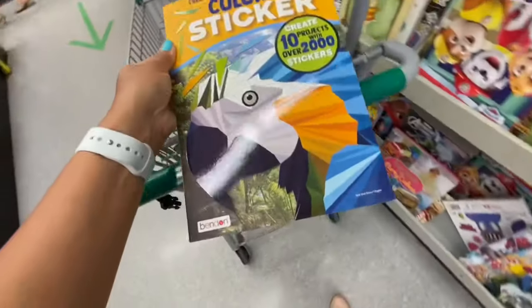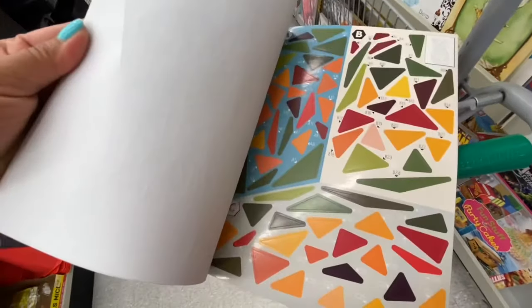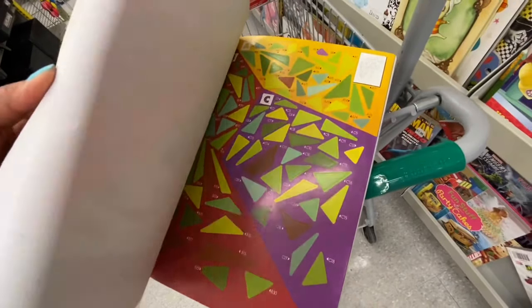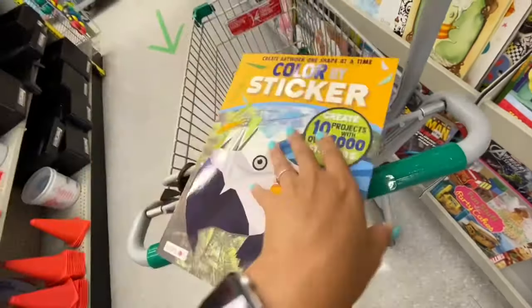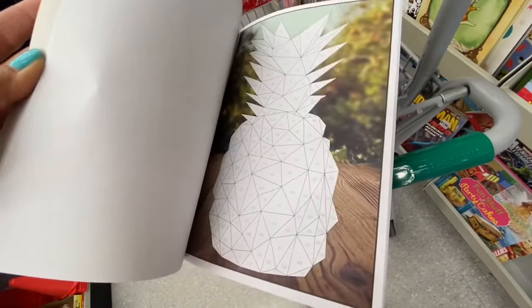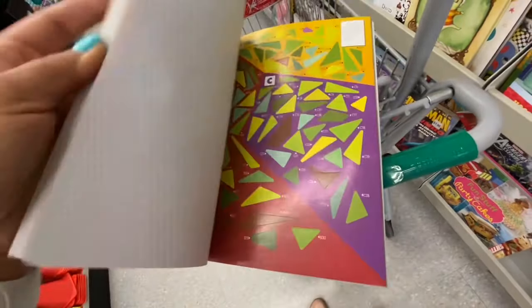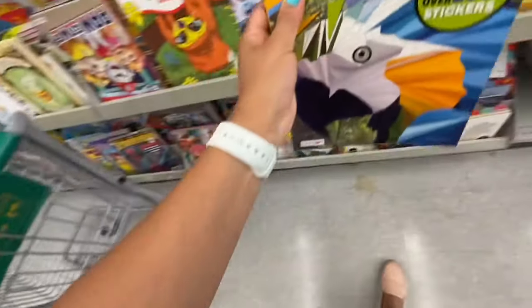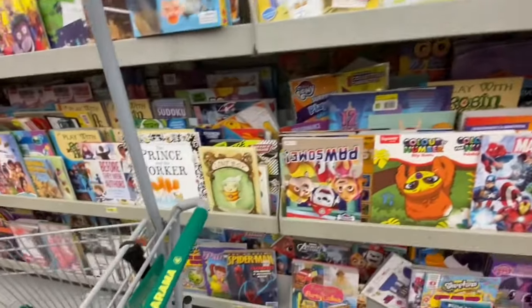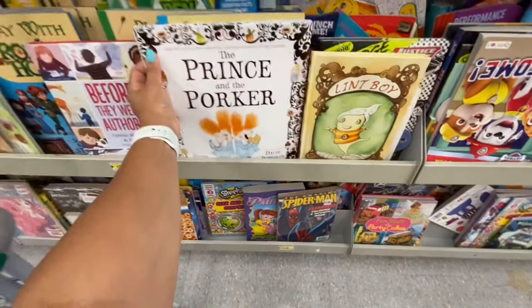These retailed for $7.99 — I wasn't sure how much they were at Dollarama because there was no price tag, but I believe it would be three to four dollars. You get pieces and stick them onto images to make a picture. The quality of the pages was quite great and it's by the company Brandon — I usually love the pages in their books.